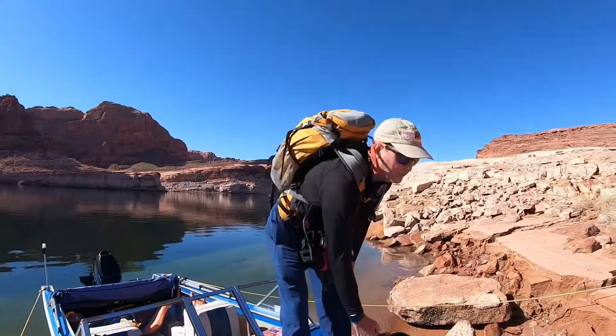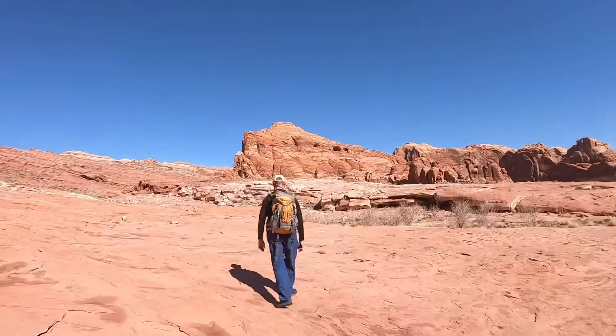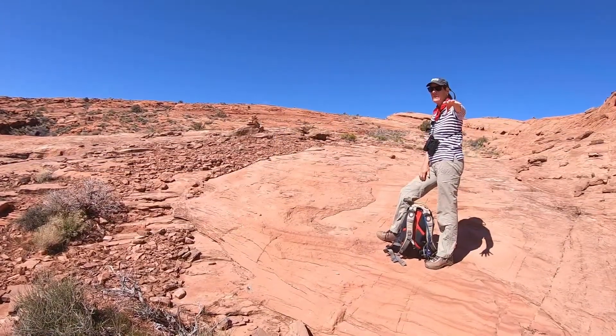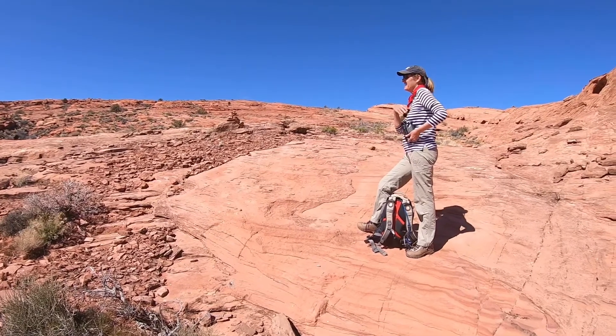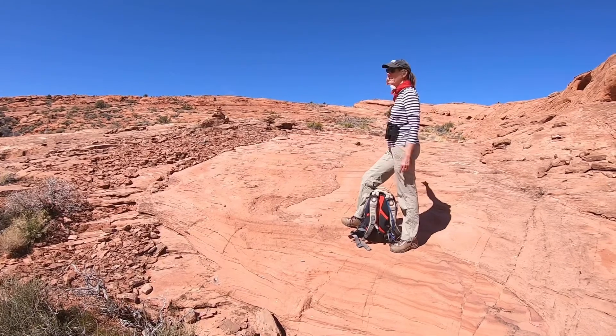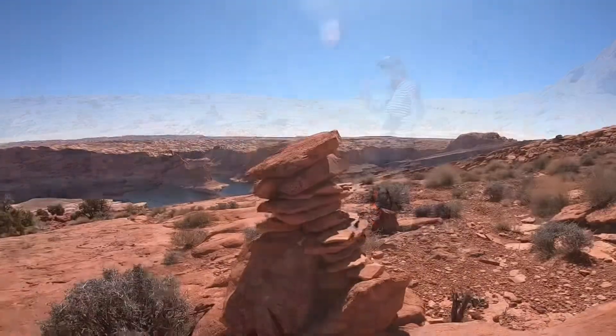All right, getting ready to go hike up on the Water Pocket Fold. We found this cowboy trail that Kelsey talked about in his book, and it goes all the way into the Water Pocket Fold.